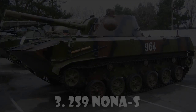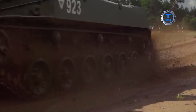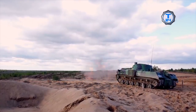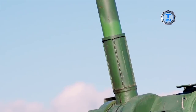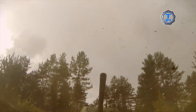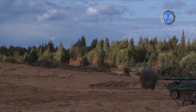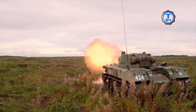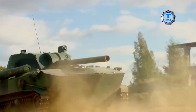The 2S9 Nona S self-propelled mortar system was developed for use by the Soviet Air Assault Division. The 2S9 Nona S is armed with a 2A51 120mm breech-loaded mortar. It is compatible with rifled rounds specially developed for this artillery system and any 120mm mortar mines. Its maximum range of fire is 8.85km with ordinary projectiles, 12.8km with rocket-assisted projectiles, and 7.1km with mines. The thin aluminum armor of the 2S9 Nona S provides protection against small arms fire and artillery shell splinters.